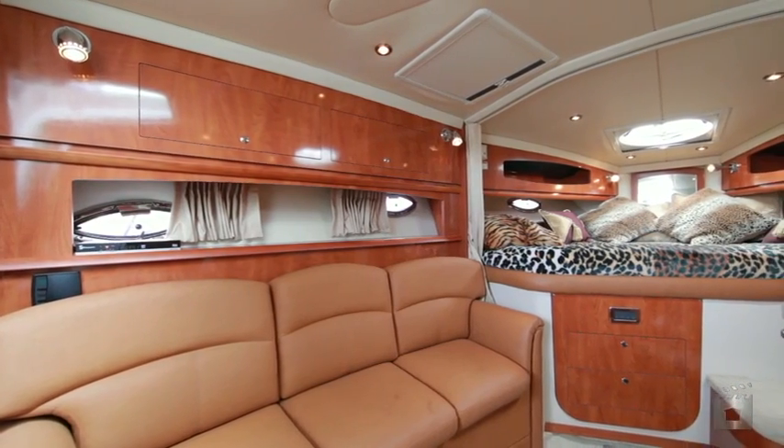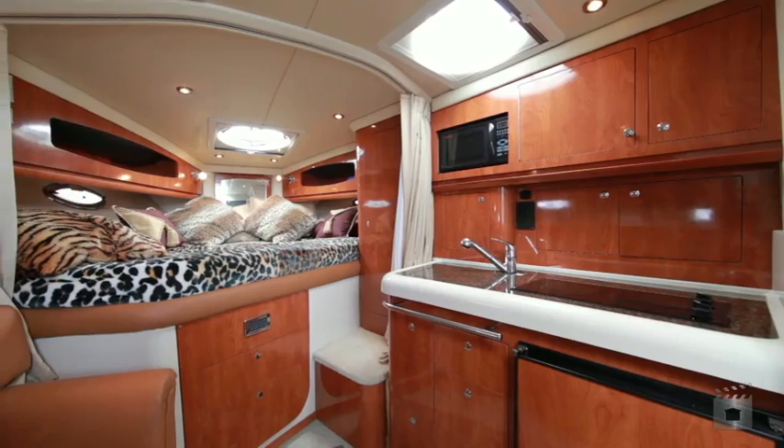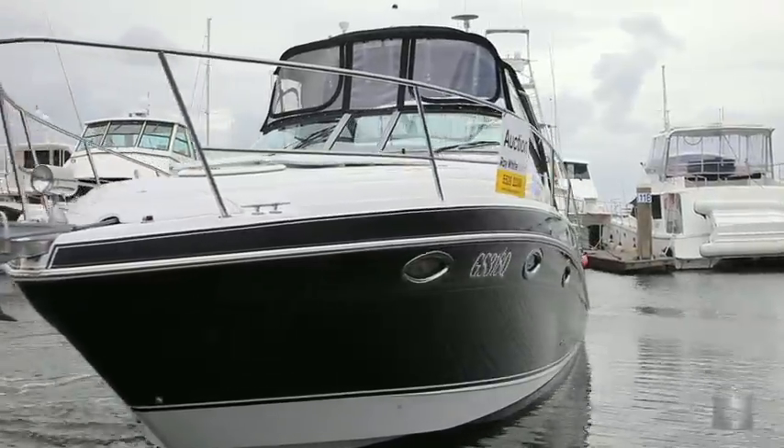Fully equipped galley has microwave, fridge, freezer, sink and stove. There's a bow thruster plus electric anchor winch, TV, DVD, GPS and sounder plus VHF. Her owner says she must go.